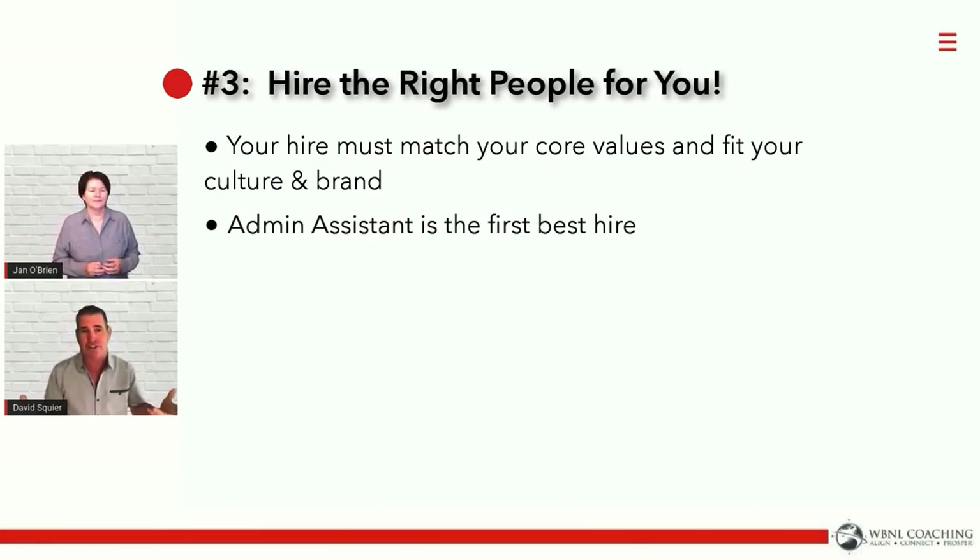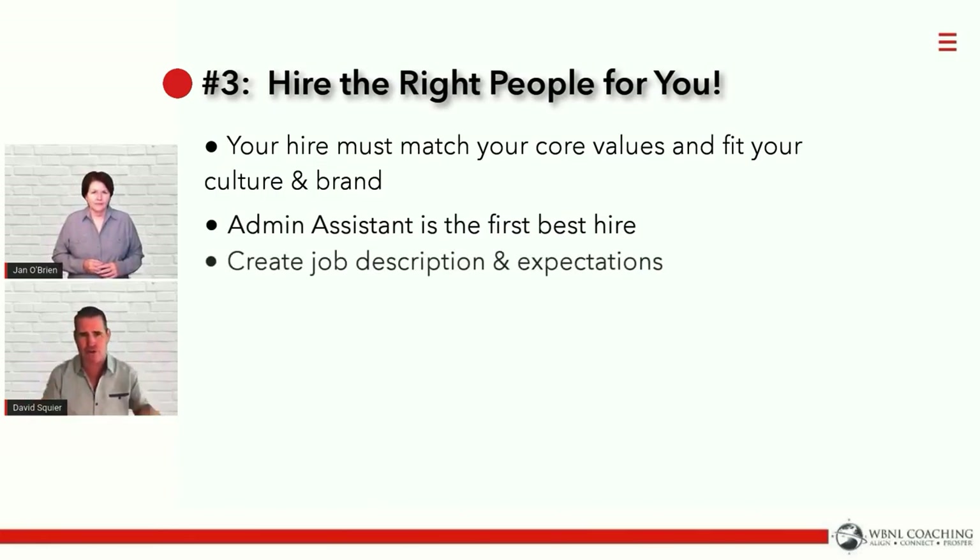One of the biggest challenges — something Jan referenced earlier — is that whole job description and expectations. We really don't know what they're going to do for us unless we outline that clearly. And more importantly, they don't know what they're going to do for us when we hire them. And then we look like dum-dums.